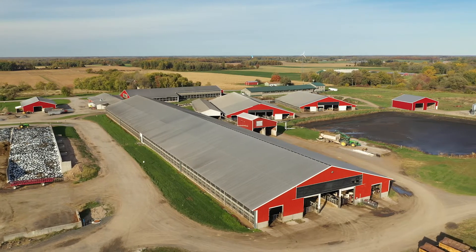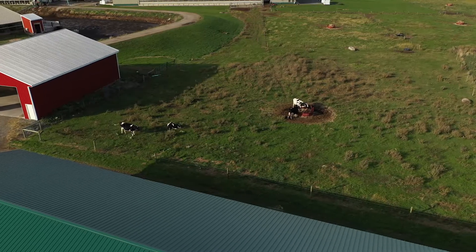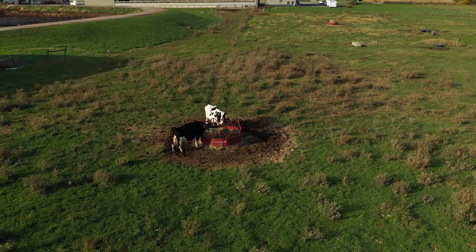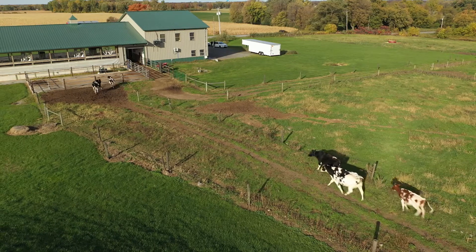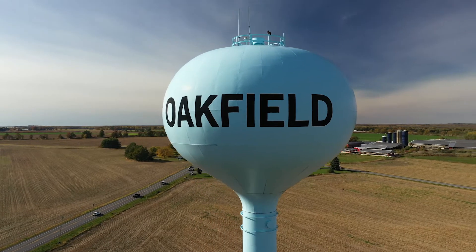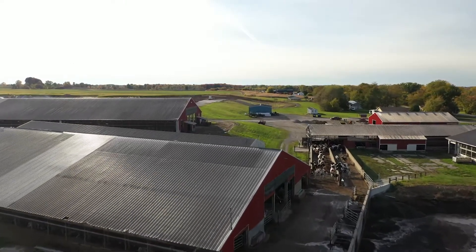Welcome to Oakfield Corners Dairy. My name is Kelsey and I work for the American Dairy Association Northeast. I am so excited to introduce you to this farm so they can share some of the unique aspects of their operation. This farm is located in Oakfield, a town in western New York halfway between Buffalo and Rochester.